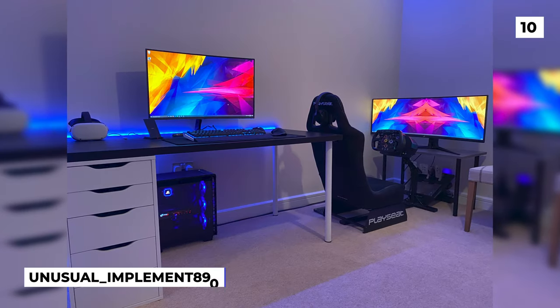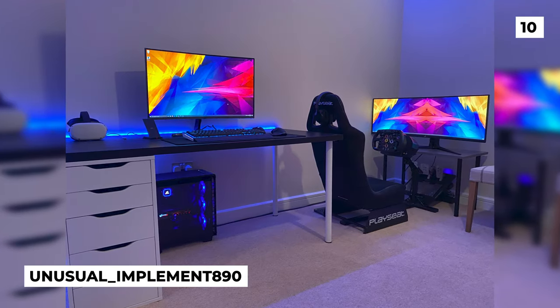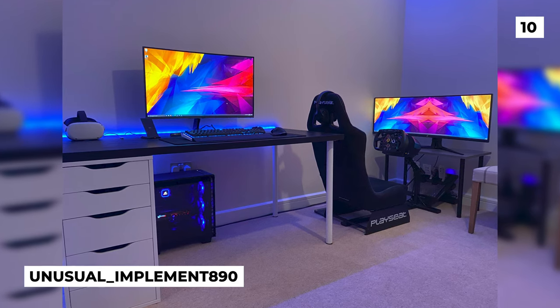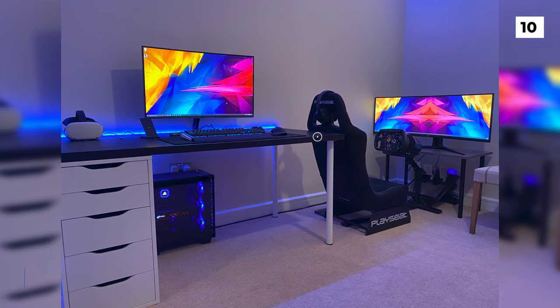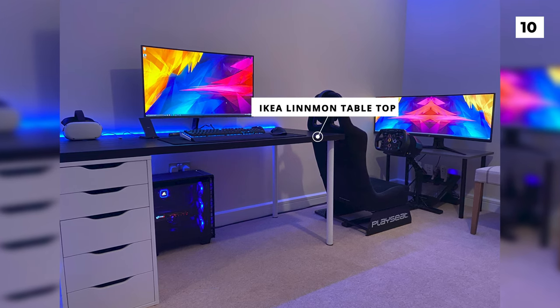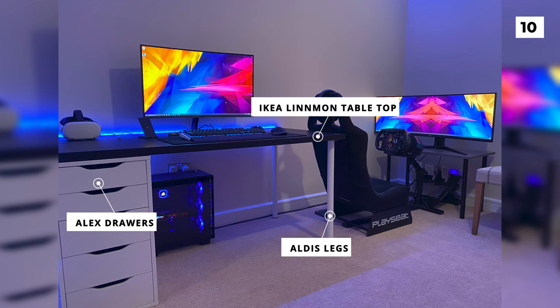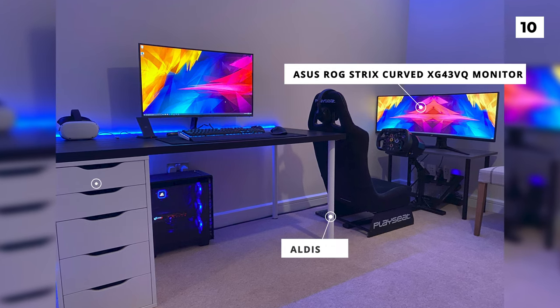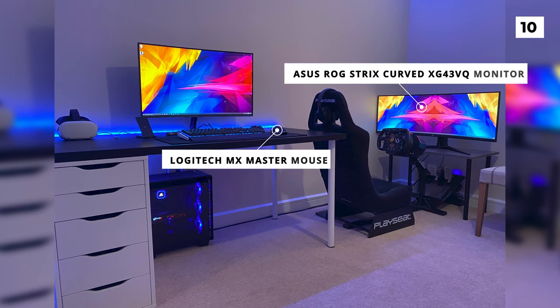The first setup on the list comes from user Unusual Implement 890, and it features two setups in the same room. On the PC side of things, we're looking at a desk made from an Ikea Lin-Man tabletop with Alex drawers and Aldis legs, with an Asus ROG Strix curved XG43 VQ monitor, and a Logitech MX Master mouse.